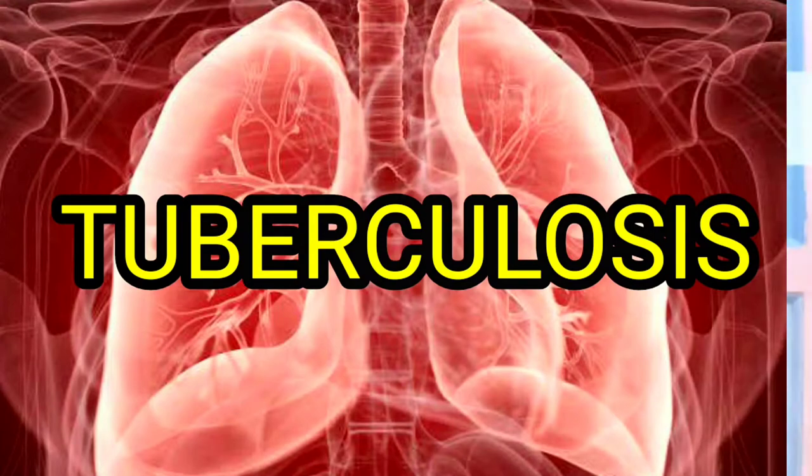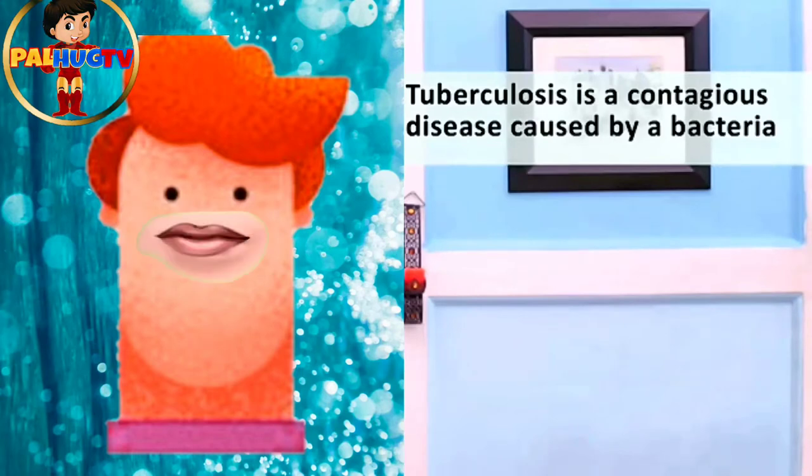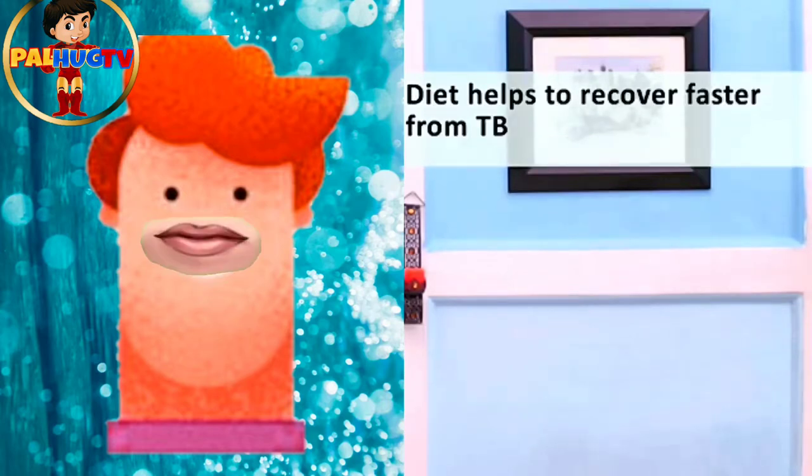Tuberculosis or TB is a highly contagious disease caused by a bacterium called mycobacterium tuberculosis, that primarily affects the lungs and hampers their smooth functioning. Diet plays an important role in ensuring that there are no nutritional deficiencies and that the body has strength to recover quickly from TB.